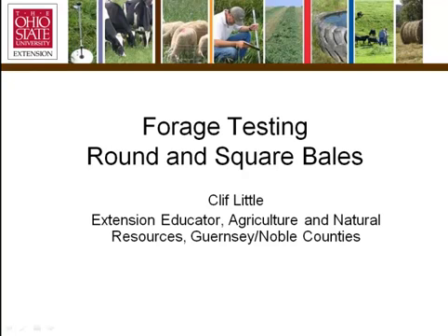Hello, I'm Cliff Little with OSU Extension. I work in Agriculture and Natural Resources in Guernsey and Noble Counties. I'm also the Ohio Forage Team Co-Leader. In this presentation, we're going to be covering forage testing of round and square bales.